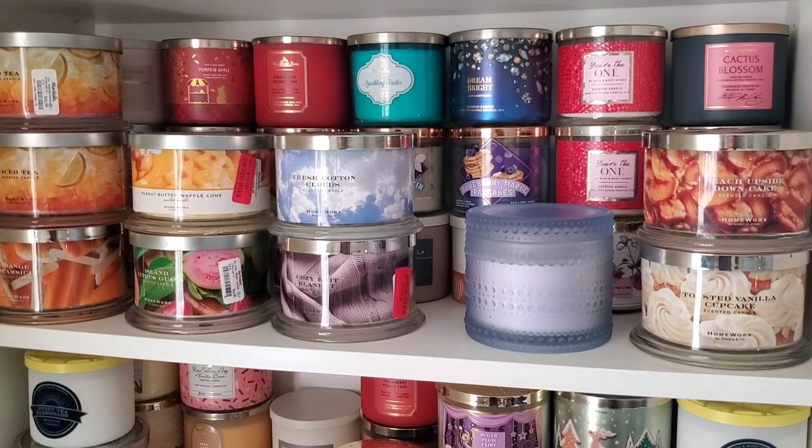Hi everyone! In this video I'm going to be doing another Homeworks Candle Declutter. I recently filmed one, I'll link it up if you're interested, but I had some duplicates in my collection that I purchased from either TJ Maxx or Marshalls, and I thought maybe I'm going to really like them so I got an extra.